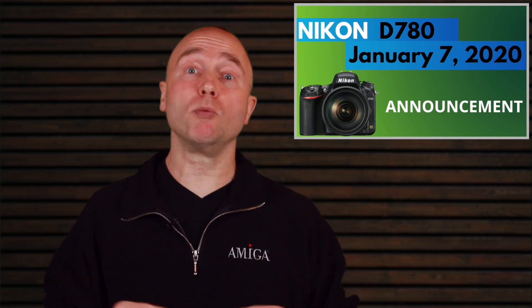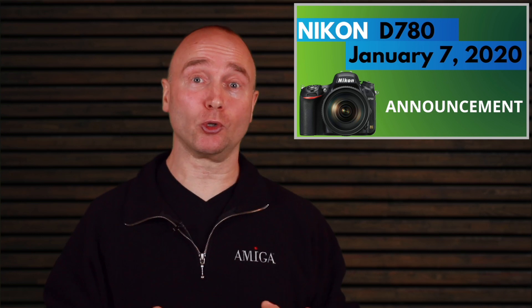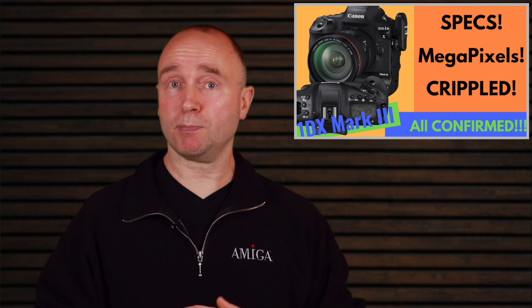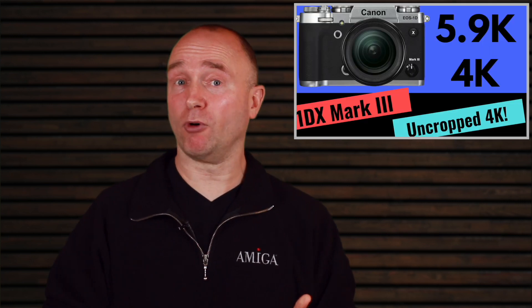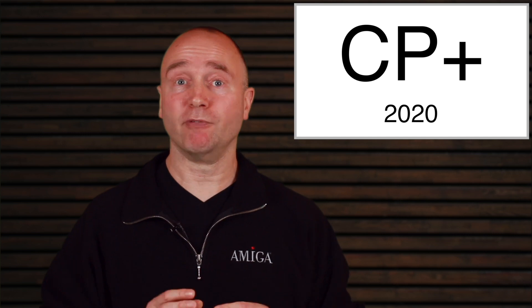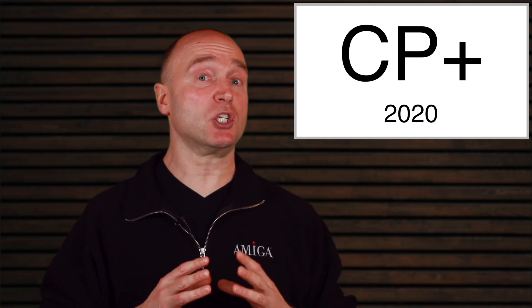One is the Nikon D780. I had a video just last week where I talked about the rumored specifications for this camera. Well today we actually have the leaked specifications. The next item we will talk about is the Canon 1D X Mark III specifications — we'll talk about 5.4K video and a few other items. After that we're going to talk about CP+, the photo and imaging show coming in February and what we can expect.